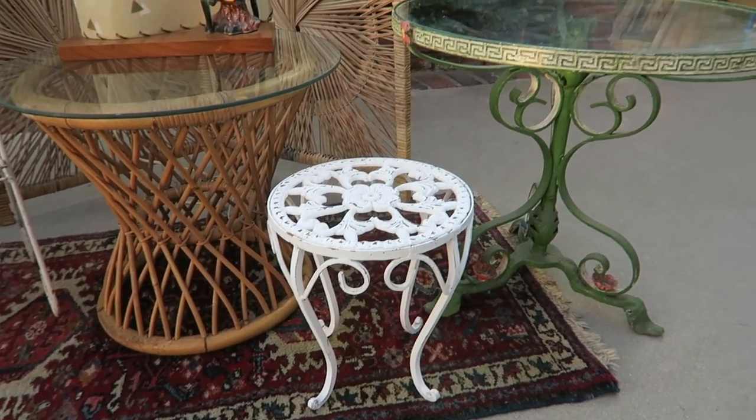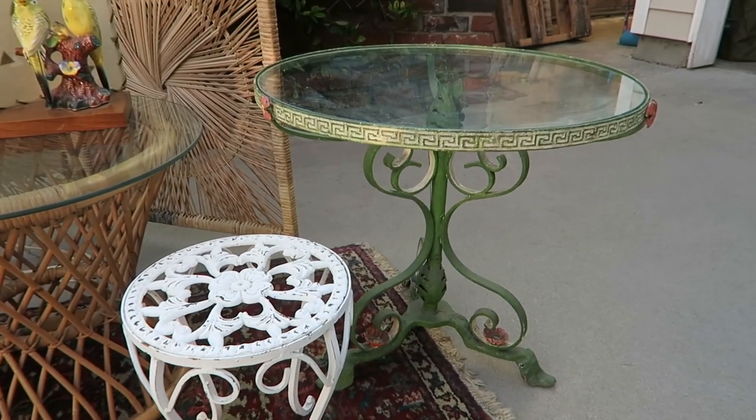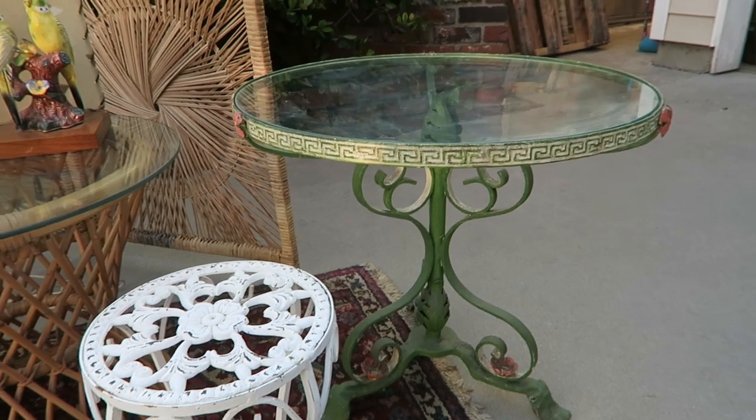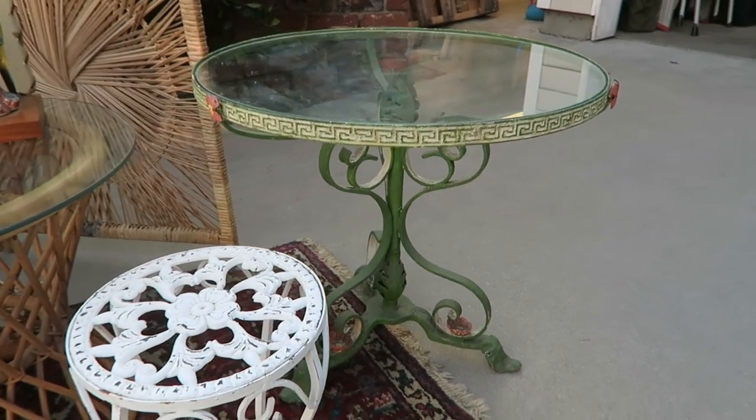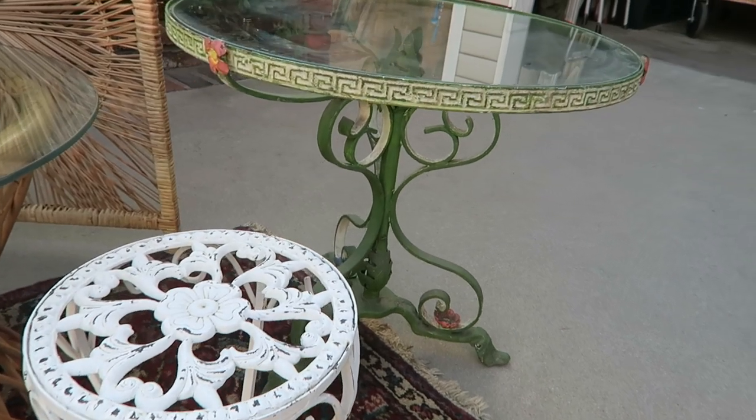A tiny little plant stand. And this is also one of my favorite pieces — it's this really cool outdoor table, though you could use it inside too and that would be really cute. I love the color and I love the pattern.